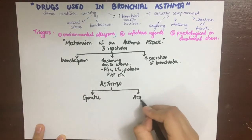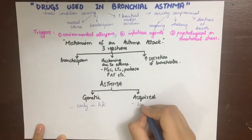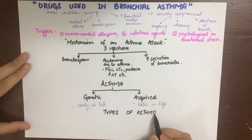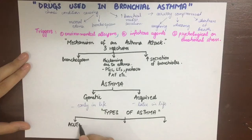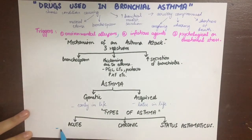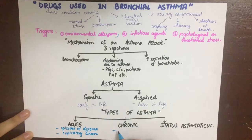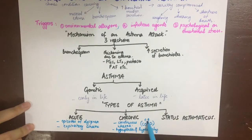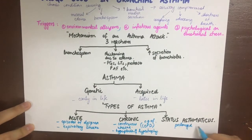Asthma can be of two types: genetic or acquired. Genetic asthma usually manifests early in life, below 12 years of age, while acquired asthma can show up later in life. The types of asthma include acute, chronic, and status asthmaticus. The acute form is characterized by episodes of dyspnea with expiratory wheezing, as it's an obstructive pulmonary disease. The chronic form has a continuous wheeze, breathlessness on exertion, cough, and mucoid sputum, and can lead to recurrent infections and hyperplasia and hypertrophy of smooth muscles. Status asthmaticus is when an attack is prolonged beyond 30 to 60 minutes — a life-threatening condition where the patient can die of hypoxemia if not treated quickly.